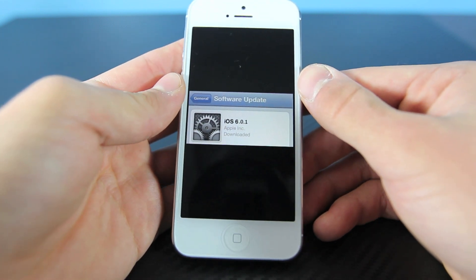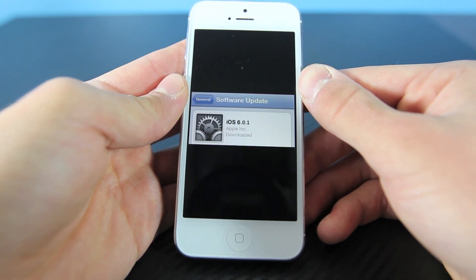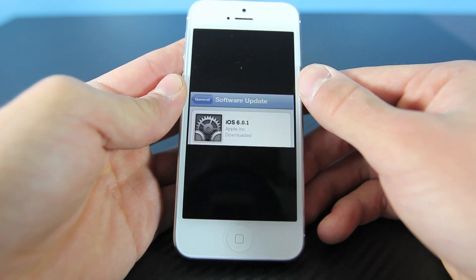However, for those of you that are wanting to jailbreak on iOS 6, I would stay on iOS 6.0 until I make it clear that it's okay to update. The devs will let us know whether or not the exploits do work on this new firmware, but in the meantime when the update does roll out, make sure you do not upgrade yet.